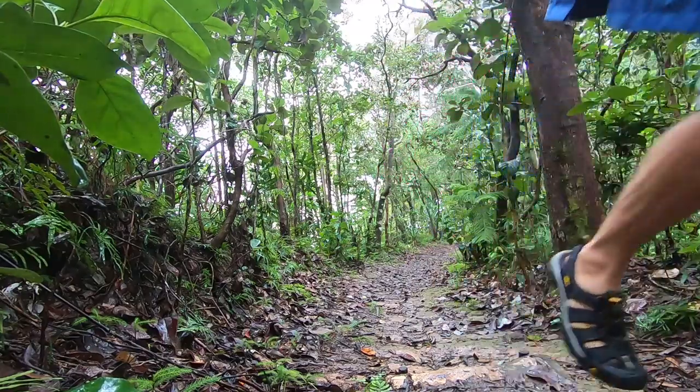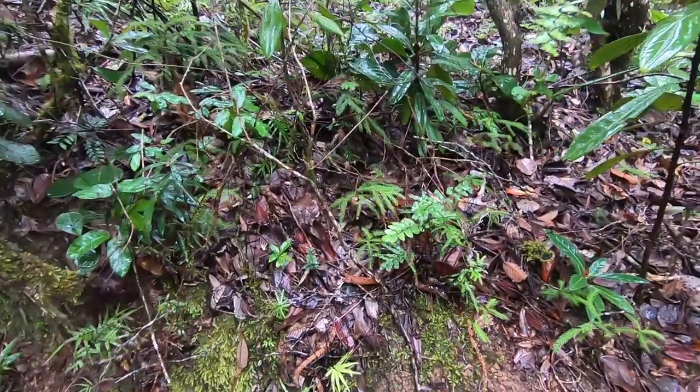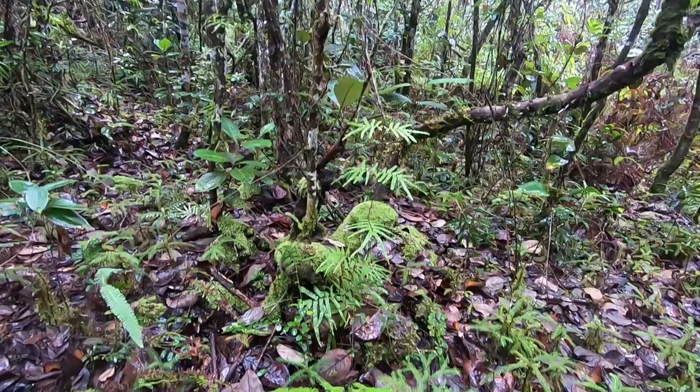Even though it was a rainy day, it felt as if we were replenishing our spirits walking through this lush, green environment, with the smell of the damp undergrowth adding to that grounding feeling.